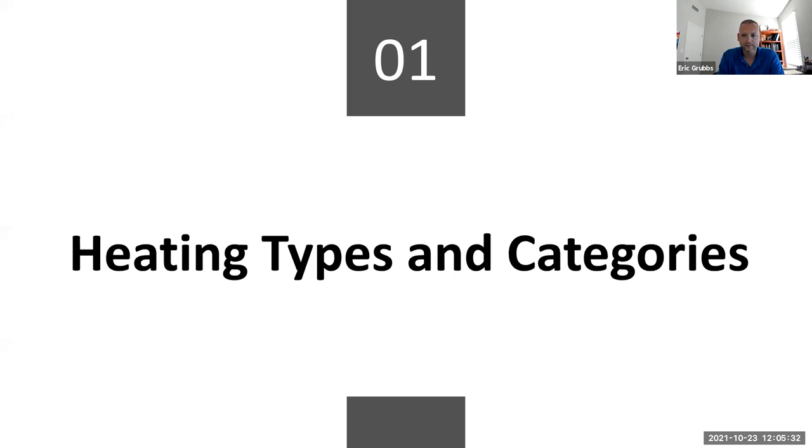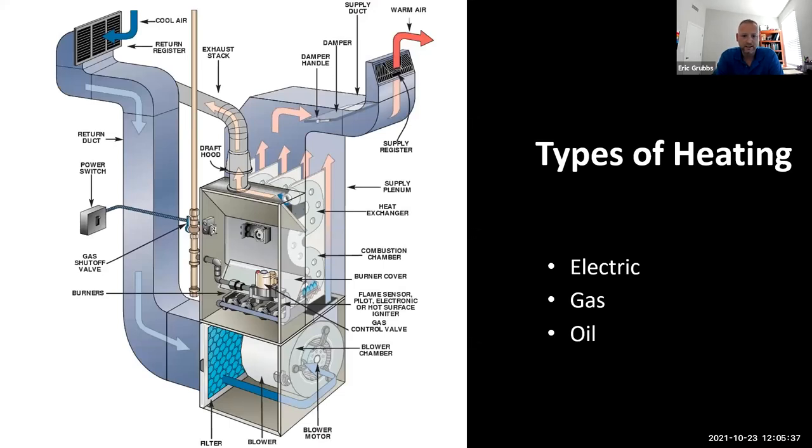The more you know about how a system actually operates, the easier it is to understand if there's a problem when you're doing home inspections. By the end of this you should be able to explain the sequence of operation on furnaces, identify different categories of gas furnaces, and describe AC and heat pump operations. There are three main types of heating appliances you'll be inspecting: electric heat, gas heat, and oil-fired heating systems.